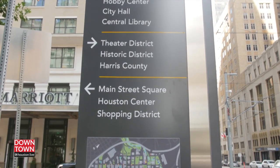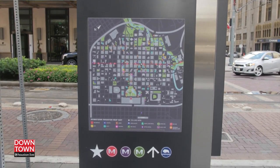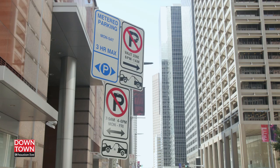Anytime you find yourself lost or unsure about something, just read the signs — they are there to help guide you, and you'll find them throughout downtown. Remember, if you have any problems or concerns, simply call 3-1-1. So that's it for parking. Hope to see you downtown.